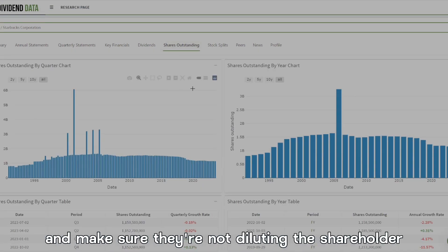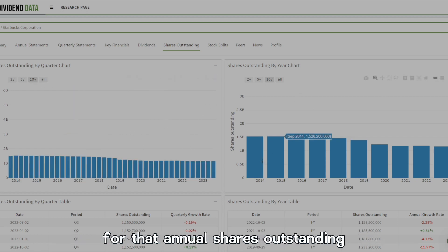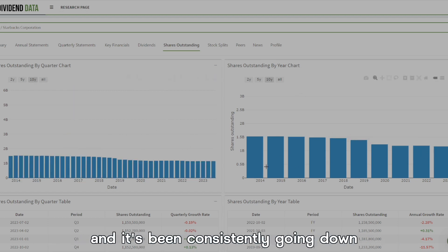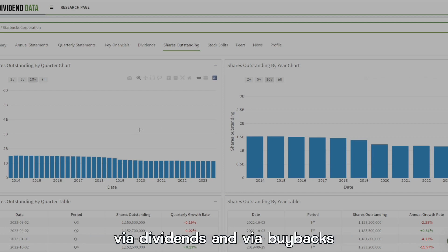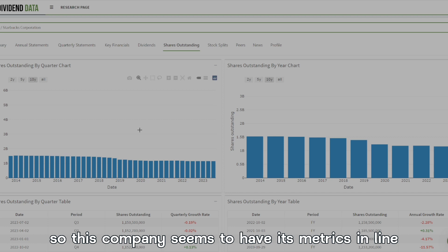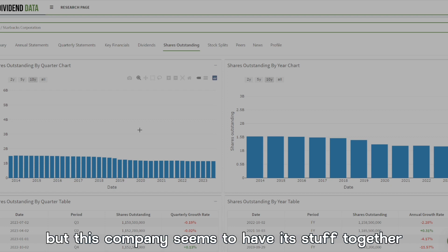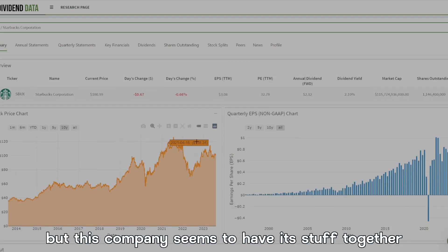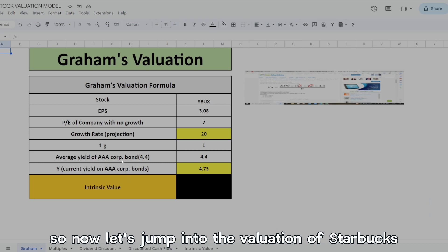Now let's look at their shares outstanding and make sure they're not diluting shareholders. Looking at the past 10 years, shares outstanding have been consistently going down, meaning they're rewarding shareholders via dividends and buybacks. This company seems to have its metrics in line — maybe the debt's a little high and the FCF is jumping around — but overall it seems to be doing well. Now let's jump into the valuation of Starbucks.